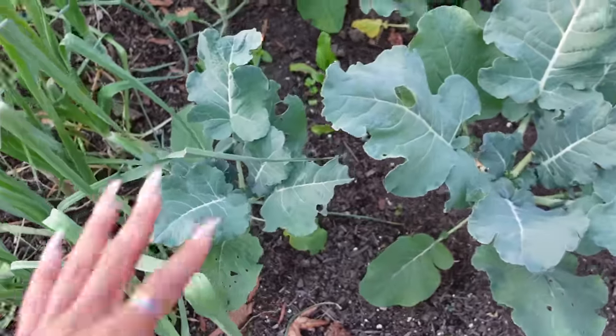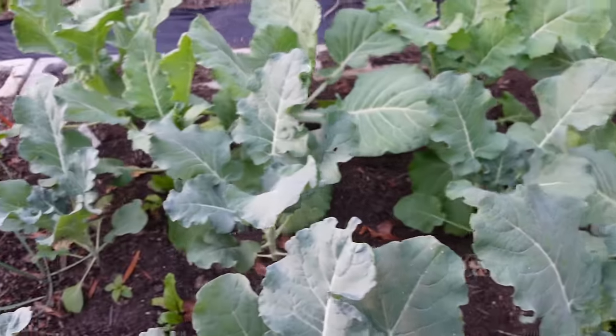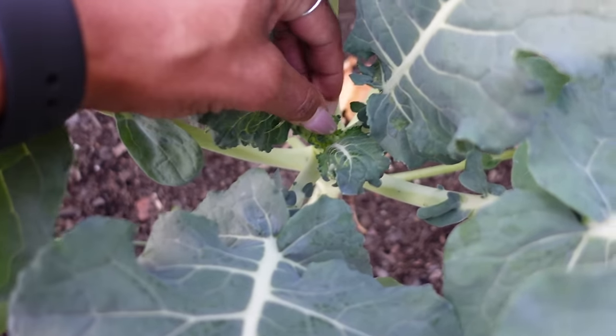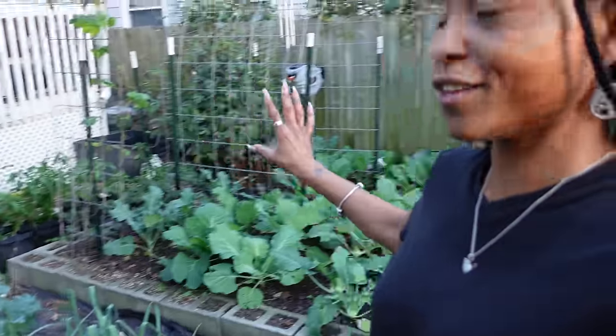Right behind the leeks we have broccoli — broccoli all the way back here. They're growing nicely and I'm not seeing any head yet, but they are starting to turn in on themselves. There's a tiny one in there, so we'll probably start seeing broccoli soon. I wanted a lot of broccoli this year because I wanted to be able to preserve it. There's broccoli in this bed, that bed, and over there. I don't plant all my stuff in the same bed — my thought is if a pest finds it in one bed, maybe it'll stay there and I'll still get my harvest in another bed.